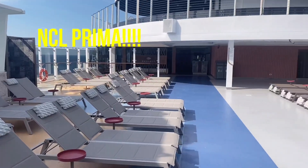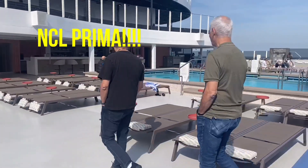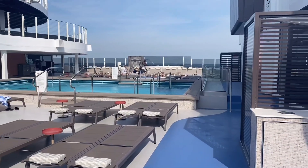Hi everyone, it's Leah Vincent with Vincent Vacations. I am just getting off the Norwegian Prima for the inaugural sailing.